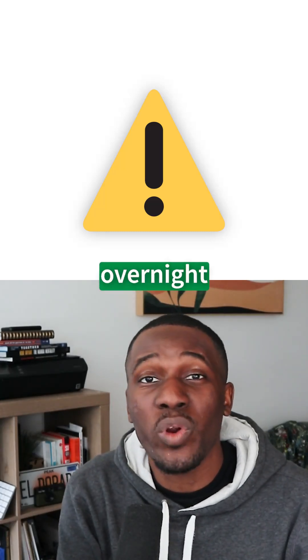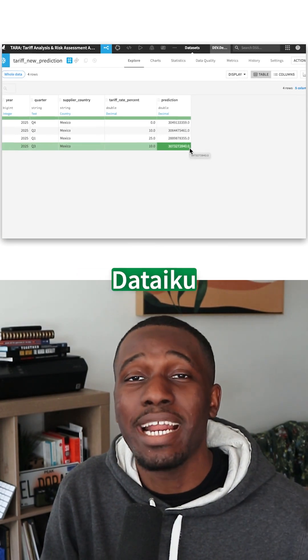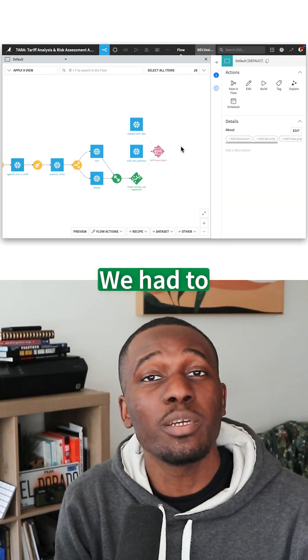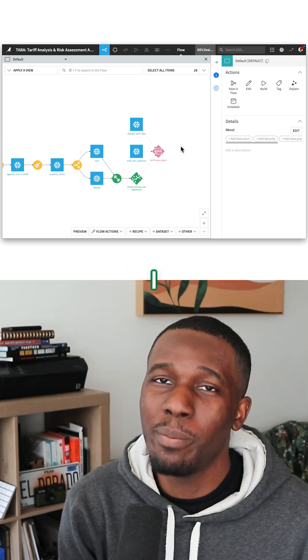Have you seen the news? Tariffs just jumped again overnight. While everyone is panicking and scrambling for their spreadsheets, you use Dataiku and already see how your Q3 numbers will shift. How'd you do it? By combining AI agents and ML models in Dataiku. We had to manually update our quarterly forecast every time trade policies shifted, so I built something better.